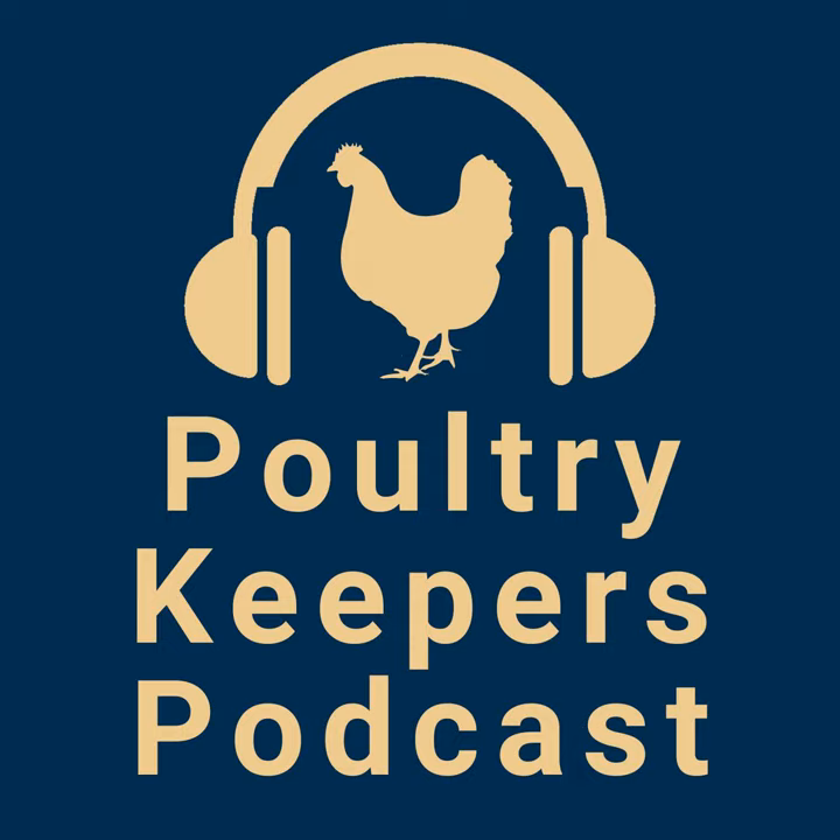Hi, welcome to the Poultry Keepers podcast. I'm Rip Stolvey, and together with Mandolin Royal and John Gunnerman, we're your co-hosts for this show. It's our mission to help you have a happy, healthy, and productive flock.